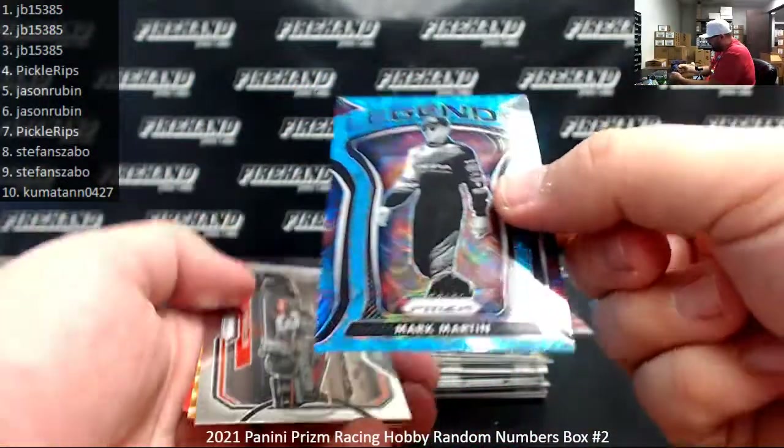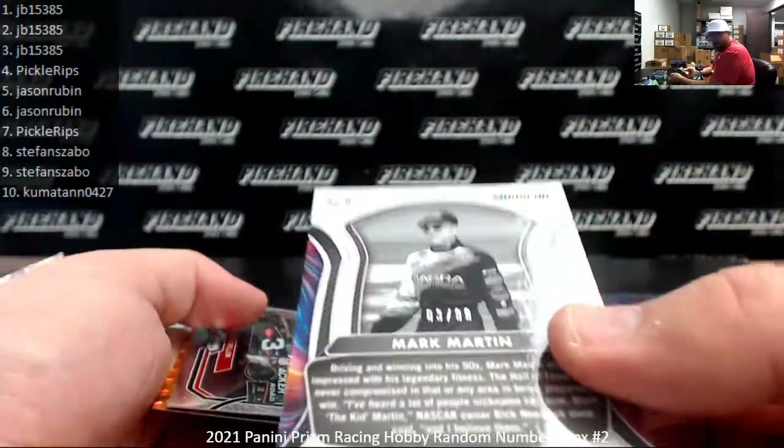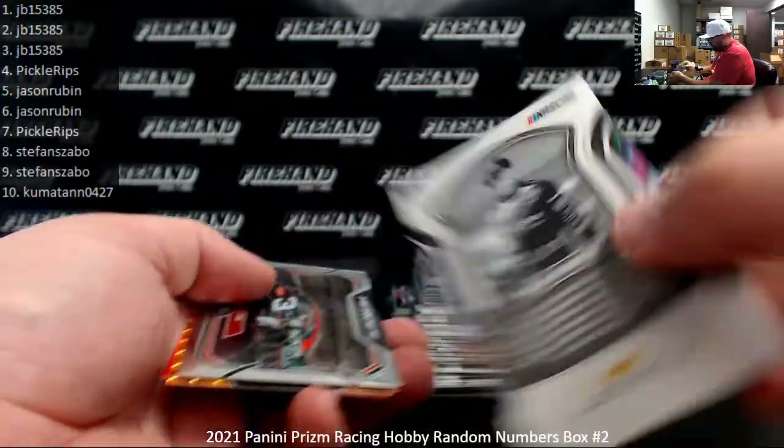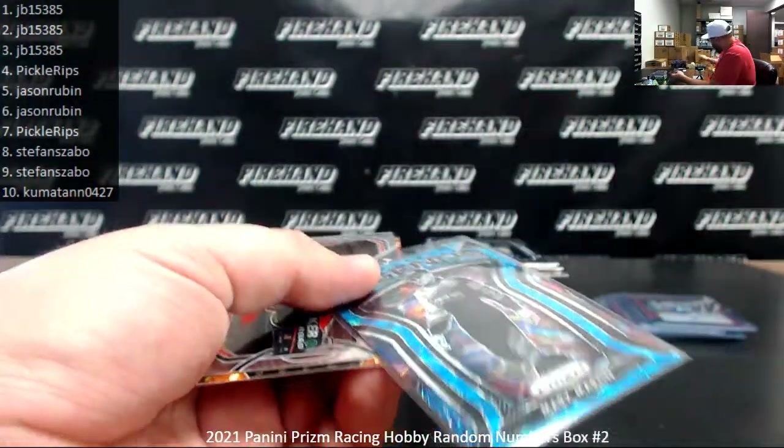Got a Carolina Blue Legends of Mark Martin — is this one serial numbered? It sure is — number three of 99. Spot number three going to JB 15385. First time I'd seen that particular Prism; we didn't see it in the first box.